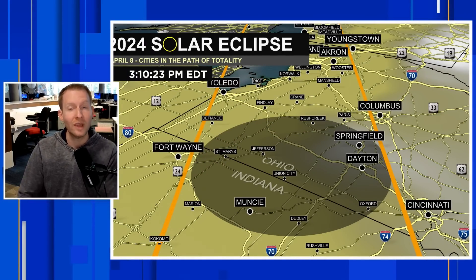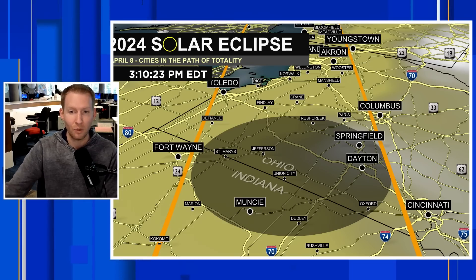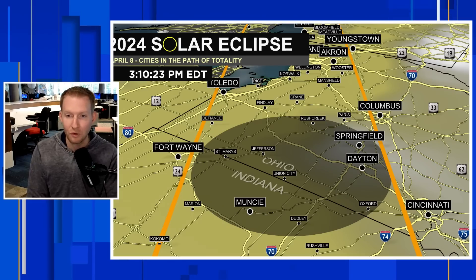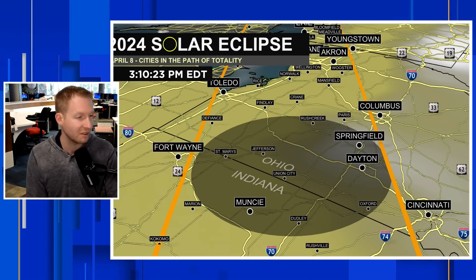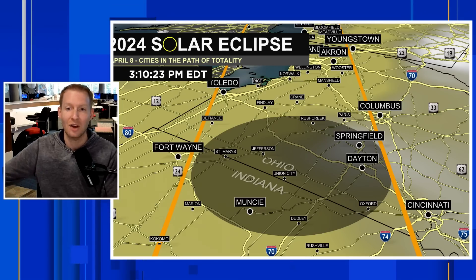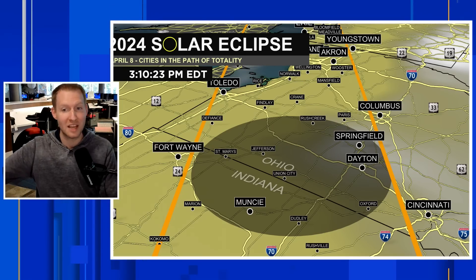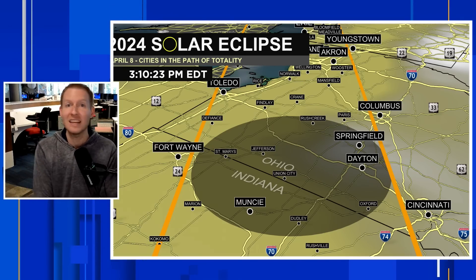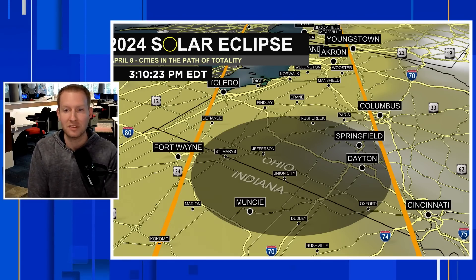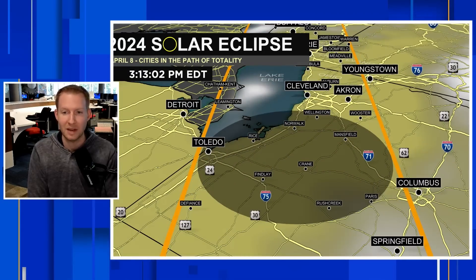We're looking at 3:10 local time now, where totality will be over us in Muncie, into Jefferson, into Springfield, into Dayton, Ohio. Fort Wayne — totality is on the south side of town, so you're going to have to drive a few miles south as well to get in. 99% does not cut it for this — it'll be cool, but to get all the marbles, you need to be in that path of totality. Toledo, we're going to see a couple of minutes of that and we're looking okay right now.